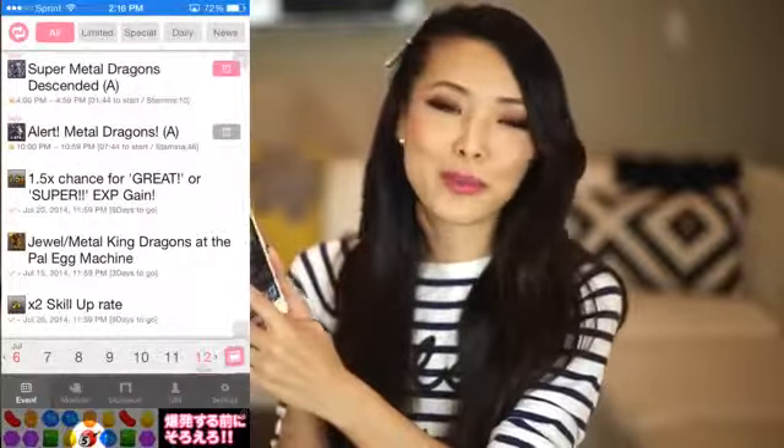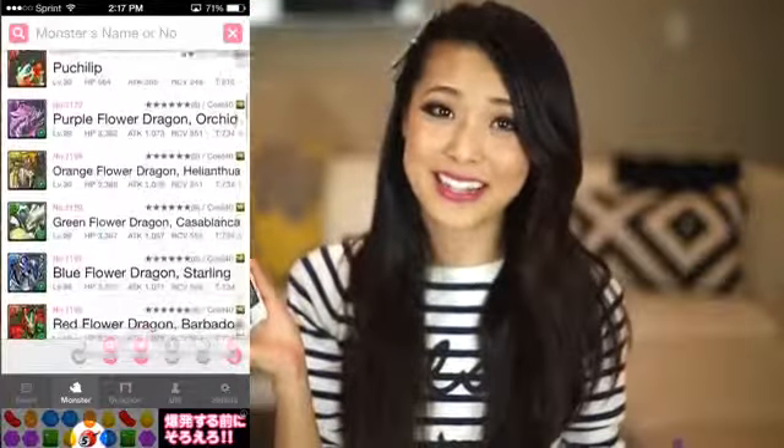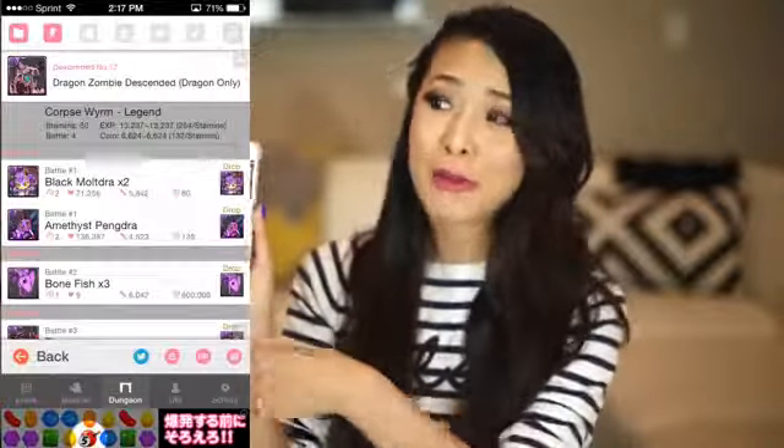The one next to it is called Padguide — nerd alert. It is just a companion app for Puzzle & Dragons so I know when my dungeons are running. If you want to check out my friend code, I'll put it out there, but just warning you: unless you have a total level 99 maxed out Ronya or Green Odin, it's going to be situational if I have enough room in my friends list. I'm not a huge in-app purchaser; I only do it sometimes when there's a really great godfest. But that is a whole topic for another video.